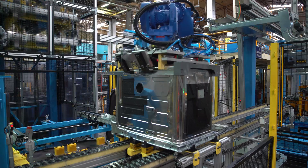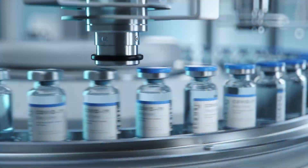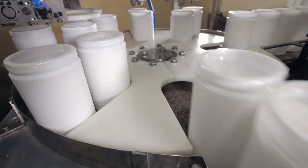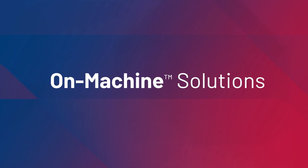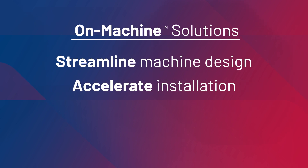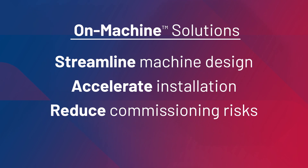To meet the demands of today's rapidly evolving marketplace, you need leaner machines that are more dynamic and flexible than ever before. On-Machine solutions from Rockwell Automation help you streamline machine design, accelerate installation, and reduce commissioning risks.